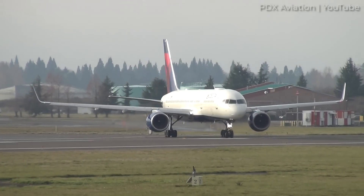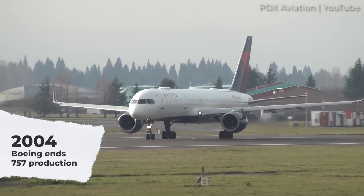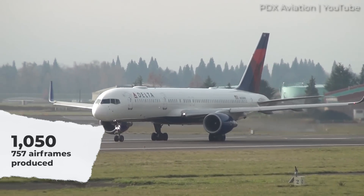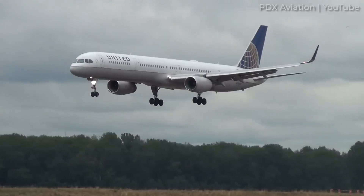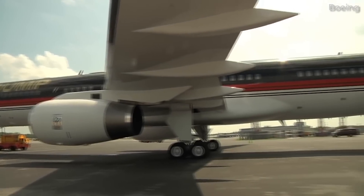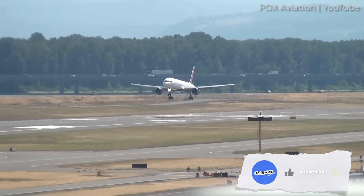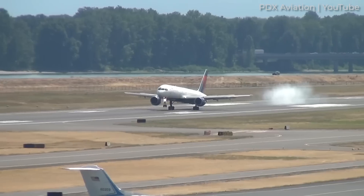Boeing concluded production of the 757 about two decades ago in 2004. When all was said and done, there were a total of 1,050 airframes manufactured during its production run. Most of these were 757-200s, while a smaller number were the extended 757-300 models. Even as the newest Boeing 757s approach 25 years of age, over 500 of these airframes are still actively flying with 47 different airlines, according to data from CH Aviation from late July 2024.